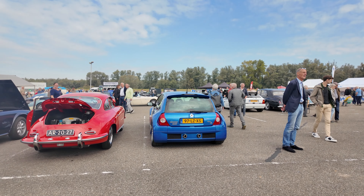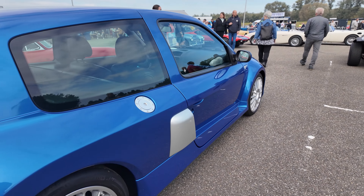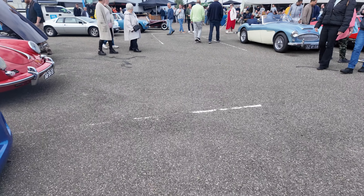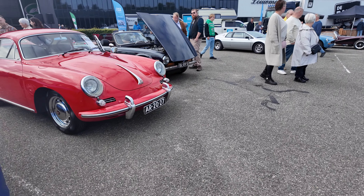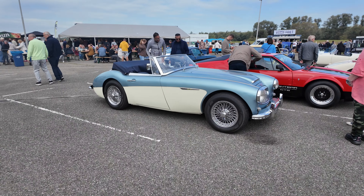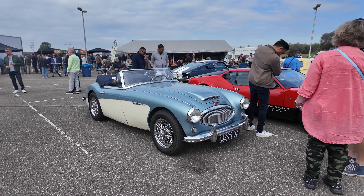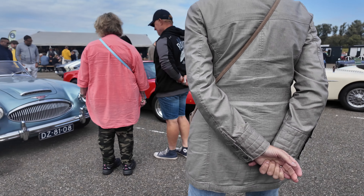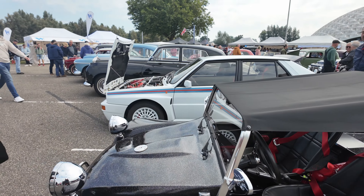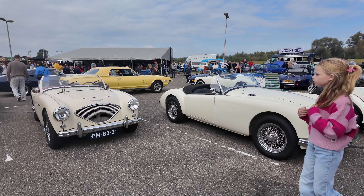Then we've got this awesome Renault Clio V6 again — this is the facelift version, really great looking car. Here we've got this old Porsche 911, a Triumph, and an Austin Healey 3000 — this is fantastic. We've got this awesome bug, a Lancia Delta Integrale — that is wicked. More Austin Healeys, another Austin Healey.